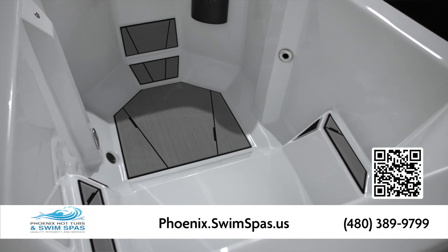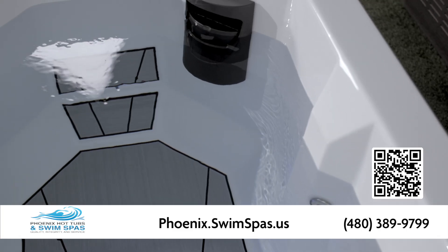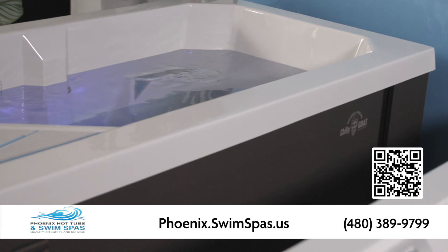The Soft Tread Non-Slip Comfort Floor System ensures your comfort and your safety. Combined with an integrated water purification system including UV and filter, plus LED lighting and dual flow jets.